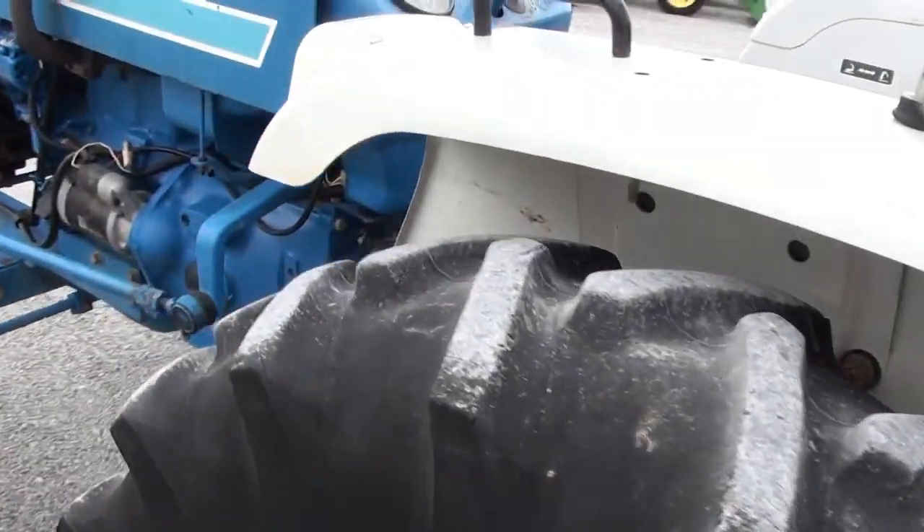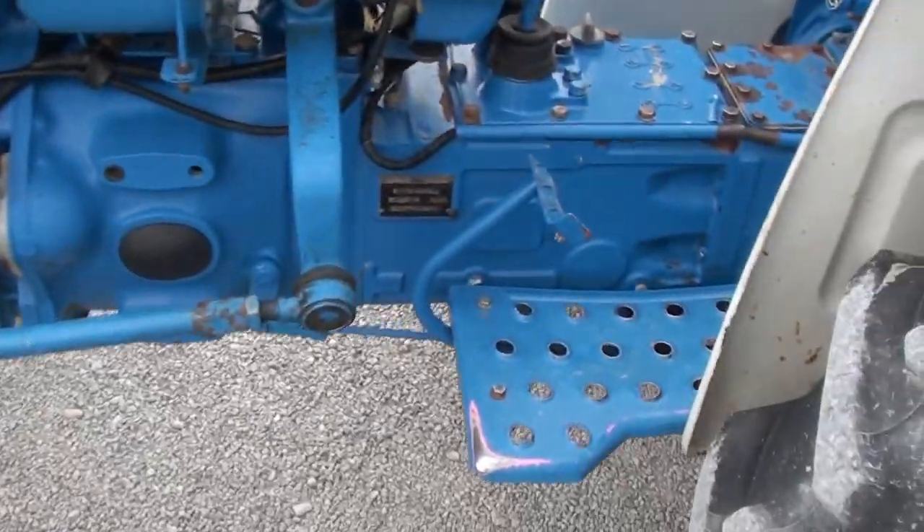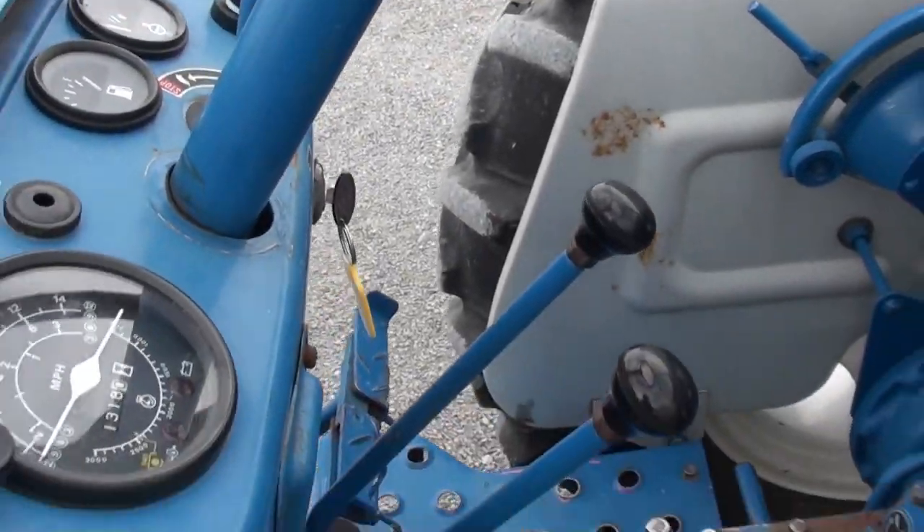Tires are good. It runs well — you can obviously hear that. Again, it is one of our budget-friendly trackers, so we're just selling it as it is, where it is.